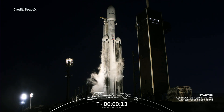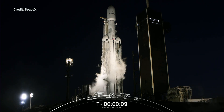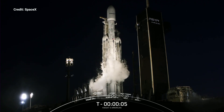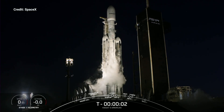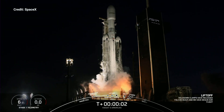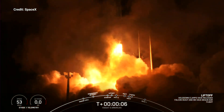15 seconds. T-minus 10, 9, 8, 7, 6, 5, 4, 3, 2, 1 — engines full power, and liftoff of Viasat-3. Go Viasat, go Falcon Heavy.